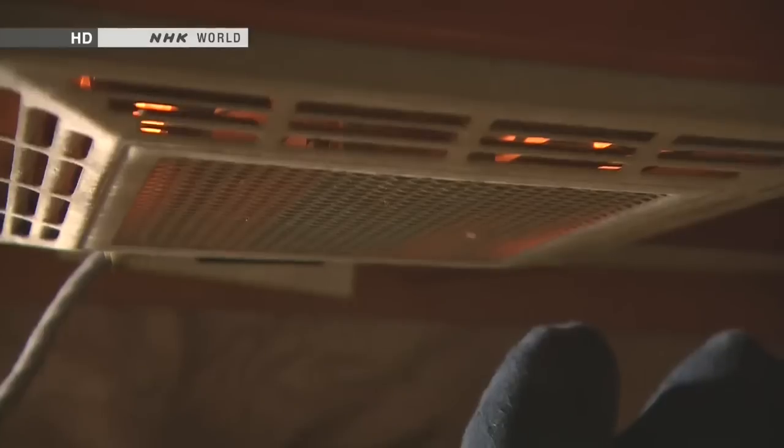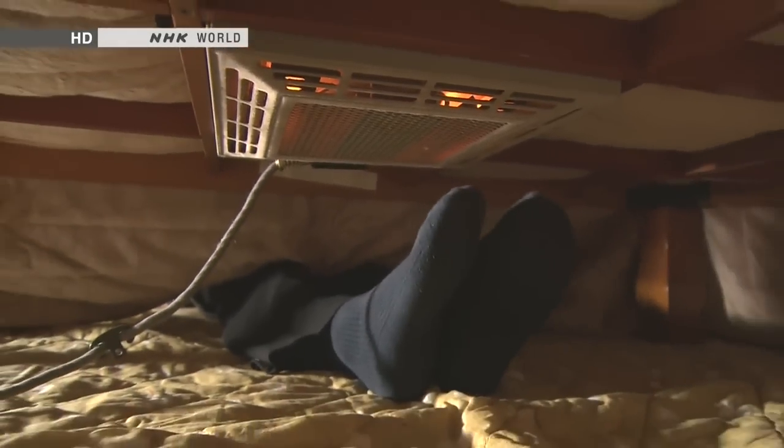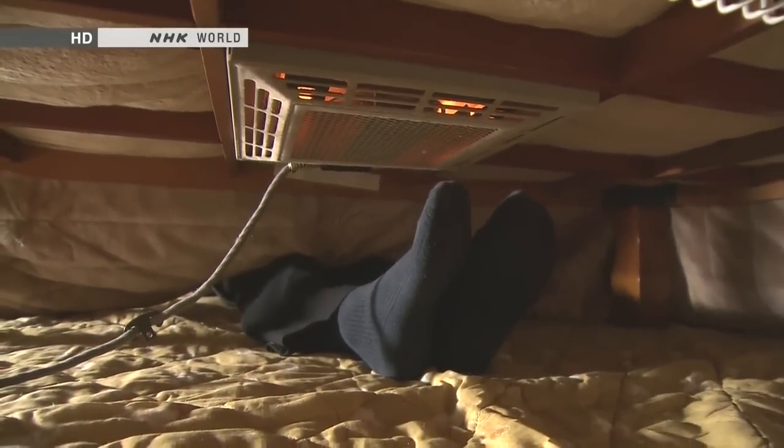Hello and welcome to Begin Japanology. I'm Peter Barakan. I know what you're thinking — why is this table wearing a skirt? This table is called a kotatsu and it's a quintessential part of winter in a traditional household in Japan. Underneath the table is an electric heater and the futon keeps the heat under the table. There's something missing from this picture — something that always goes with a kotatsu.